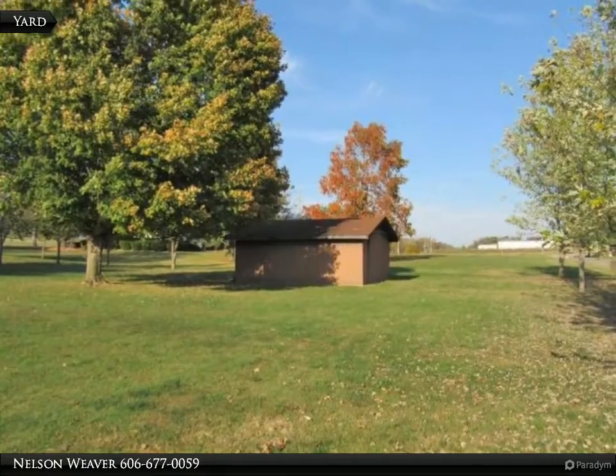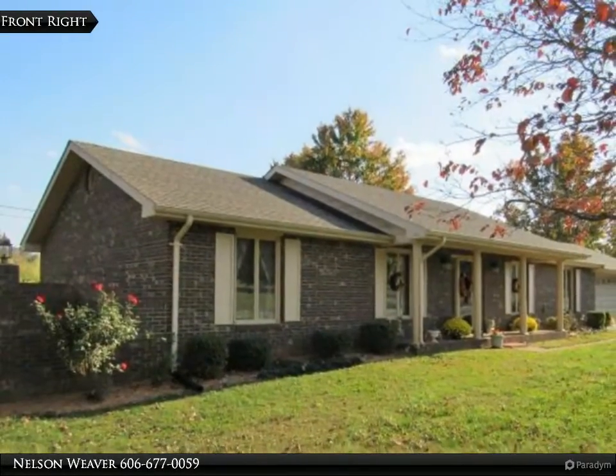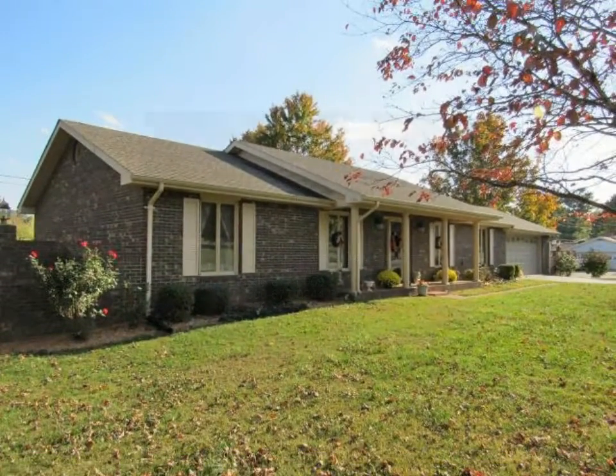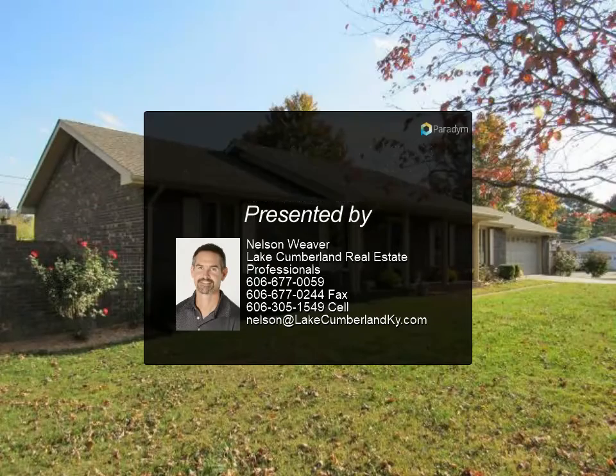Located in Colonial Estates. See all our listings at www.lakecumberlandkey.com. For more information, review the details below or contact Nelson Weaver at 606-677.